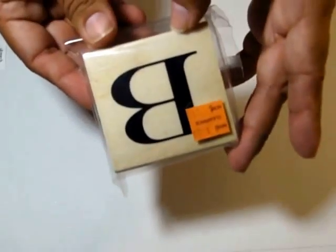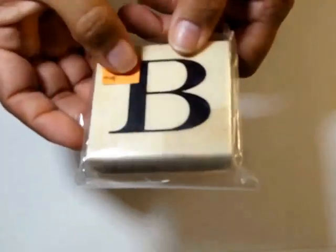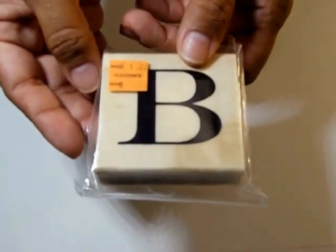A monogram stamp was $1.50 and I got it for 15 cents.